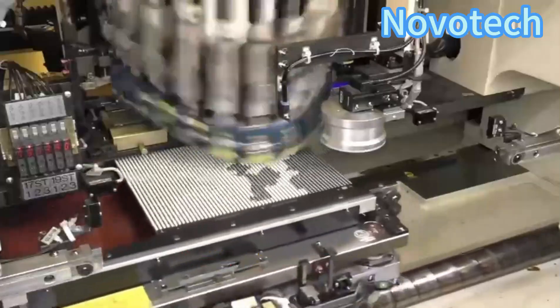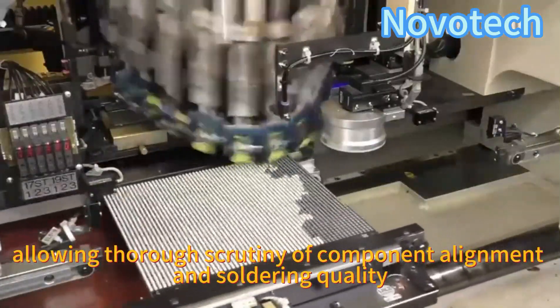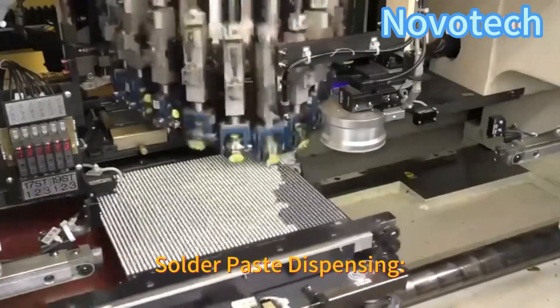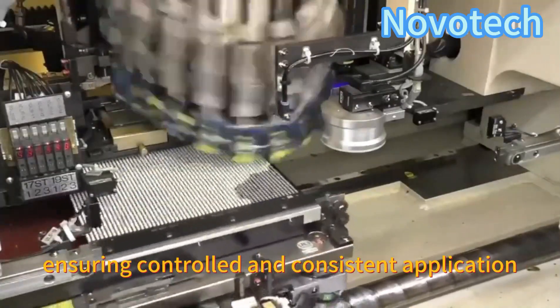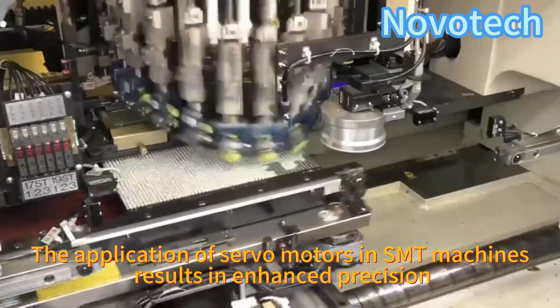Vision inspection: servo motors aid in moving the vision inspection cameras, allowing thorough scrutiny of component alignment and soldering quality. Solder paste dispensing: servo motors control the solder paste dispensing mechanisms, ensuring controlled and consistent application.